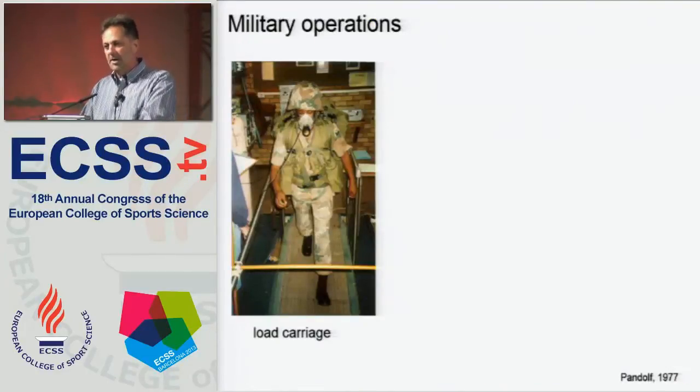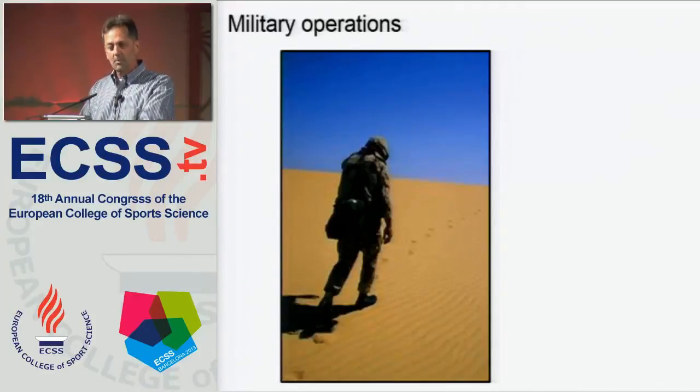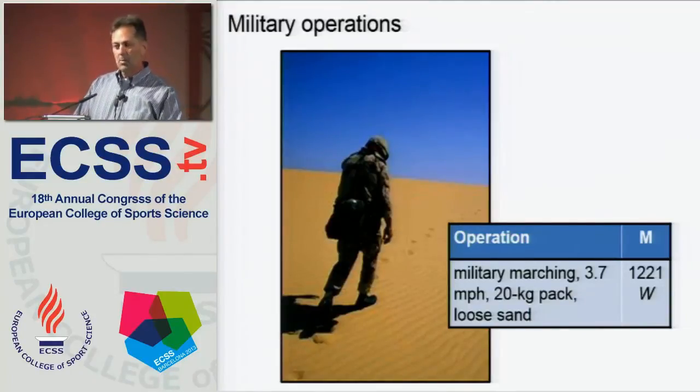This is important for military operations, for obvious reasons. There's an added effect of load carriage with backpacks on metabolic heat production, and a lot of research has gone into terrain coefficients. Metabolic heat production increases as we walk in soft snow, loose sand, heavy brush, and so on compared to walking on a treadmill or running on a track. For a military operation involving marching at 3.7 miles per hour carrying a 20-kilogram pack in loose sand, we would predict a metabolic heat load that needs to be eliminated of over 1,200 watts — a tremendous amount of metabolic heat.